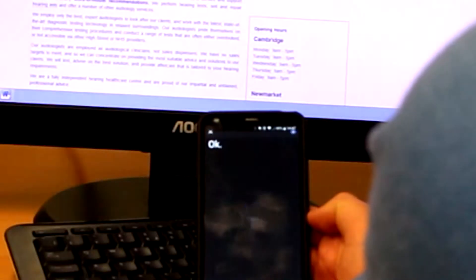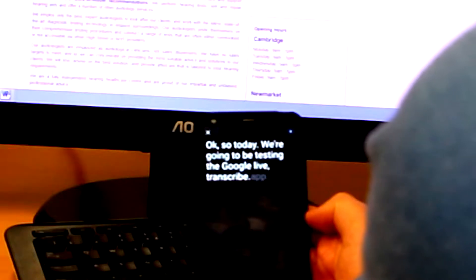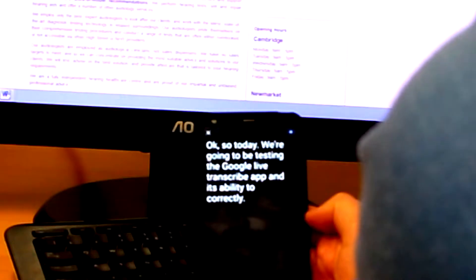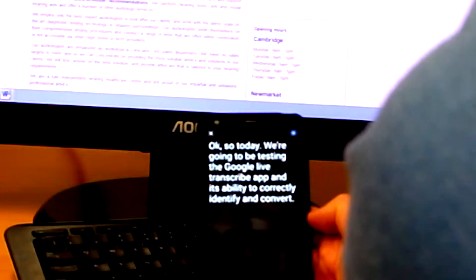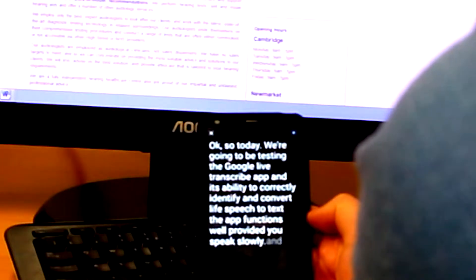Okay, so today we're going to be testing the Google Live Transcribe app and its ability to correctly identify and convert live speech to text. The app functions well, provided you speak slowly and clearly.